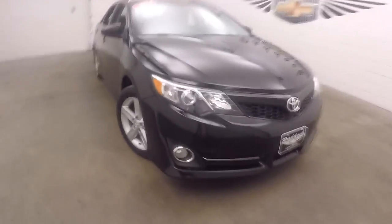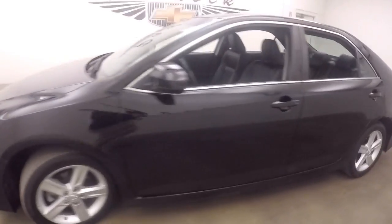This is a 2014 Toyota Camry, nice black color, silver alloy wheels. The car's in good shape, nice and straight going down the side.